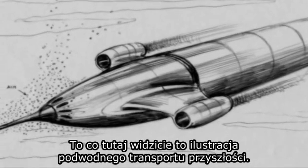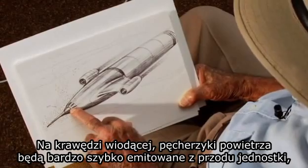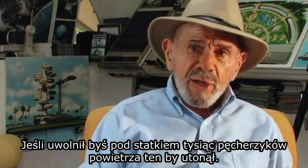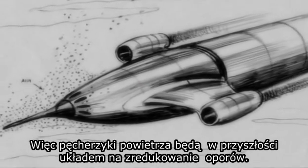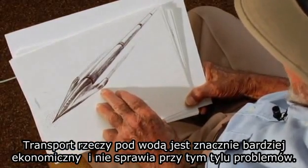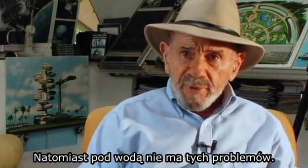What you see here is an illustration of underwater transportation for the future. At the very leading edge, air bubbles will be emitted very rapidly in front of the unit, and that will cut down the resistance considerably. If you were to release thousands of air bubbles underneath the ship, it would sink because the water is less buoyant with the air bubbles in it. So the air bubbles will be a system in the future for reducing forward resistance. Transporting things underwater is much more economical and offers much less resistance. When traveling on the surface, you confront waves and wave motion; underwater, you don't have that problem at all.